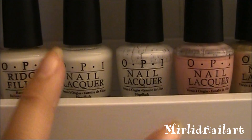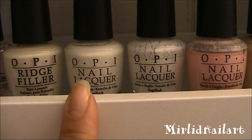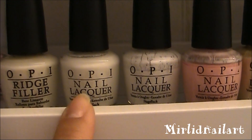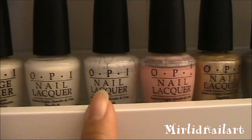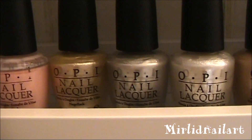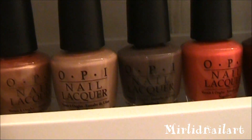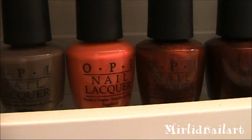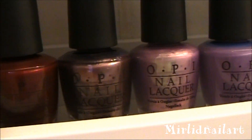Now we come to the colors. Here is some white — this is Funny Bunny and this is Alpine Snow. Funny Bunny is more of a milky white, it doesn't have complete opacity, but Alpine Snow is a really really white, really opaque white. And here are some neutrals — beige, chocolatey colors — Barefoot in Barcelona, You Don't Know Jacques, My Chihuahua Bites — I love that name since I have a chihuahua — and some reds going darker into these purple ones.